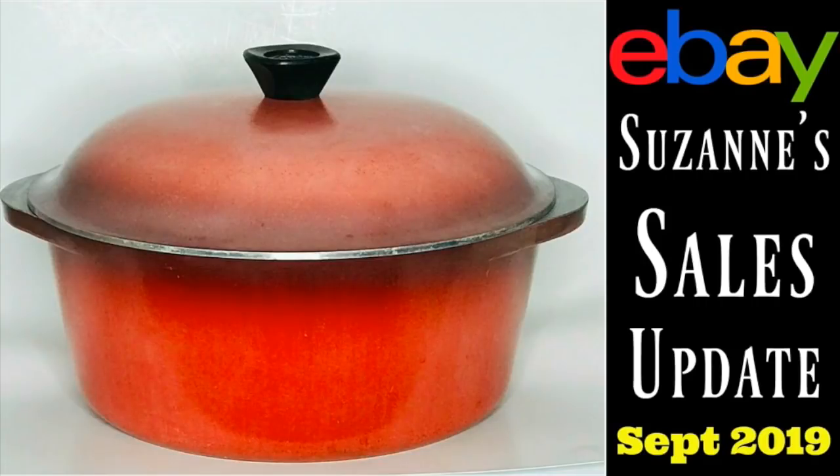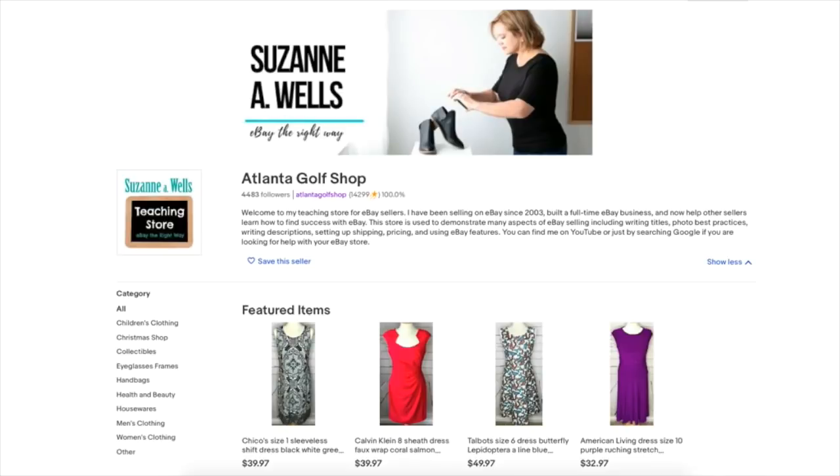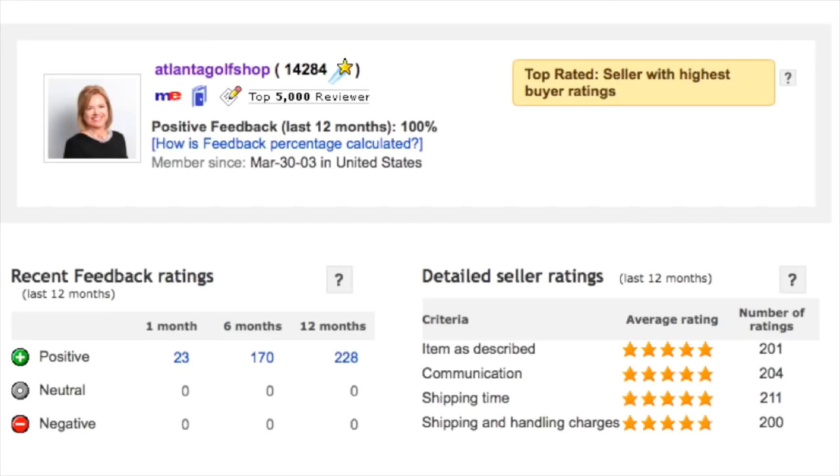Hey eBay sellers, it's Suzanne A. Wells and welcome to another sales update video. These sales took place from August 15th to September 14th, 2019, and they are from my eBay store called Atlanta Golf Shop. I started selling on eBay in 2003, and this is my eBay feedback page showing the date I opened my account so you know I'm experienced and out there doing this every day just like you.